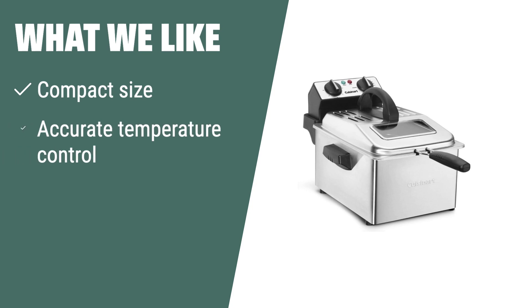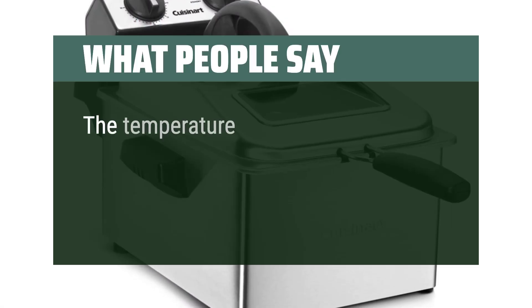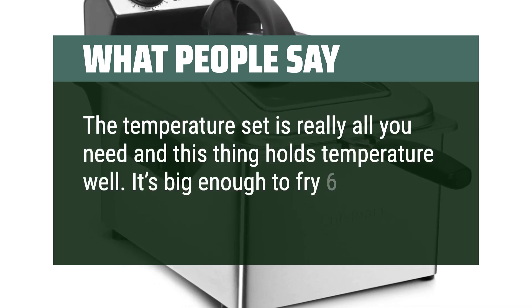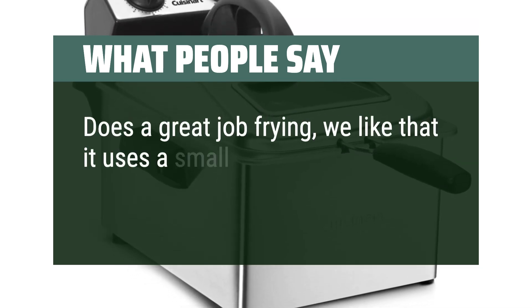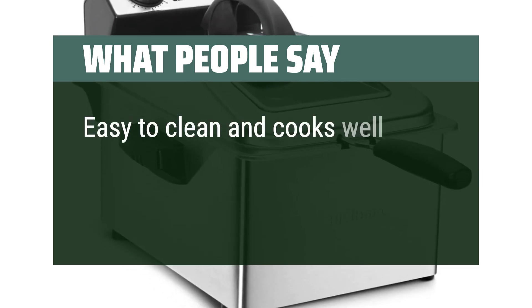What we like: For those with limited counter space who still want to enjoy deep-fried foods, this product is a fantastic option. It is praised for its accuracy in temperature control and quick heating, making it a great value for the price. What people say: The temperature control is really all you need, and it holds temperature well. Big enough to fry 6 donuts at once. Does a great job frying, uses a small amount of oil, heats up quickly, and is easy to clean.